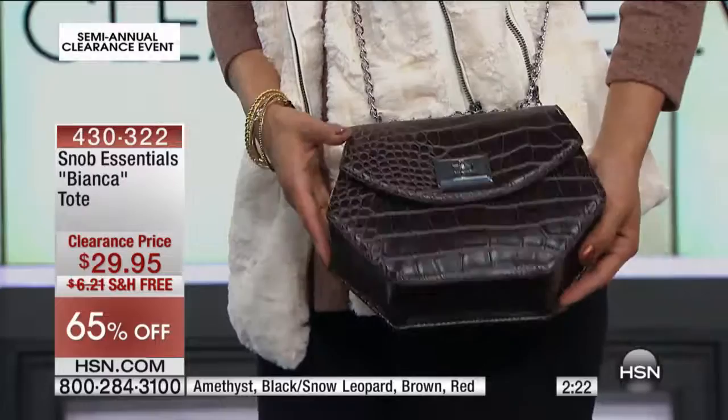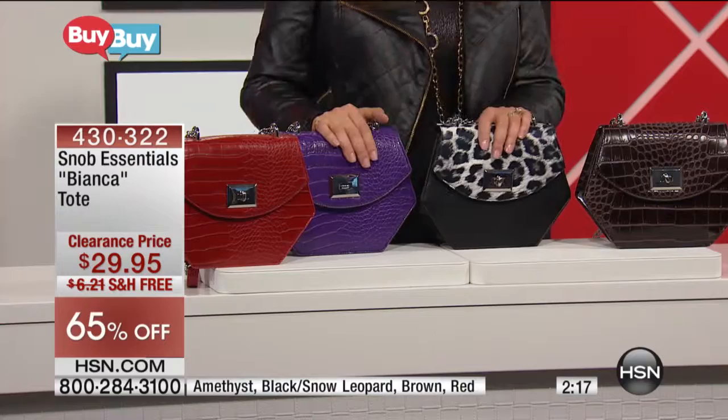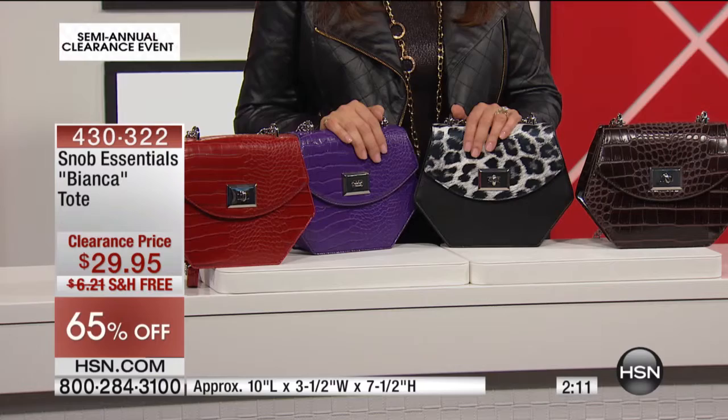The color is straightforward: we have brown, red, snow leopard, and amethyst which is the purple. 65% off, free shipping and handling. A lot of you are on hold.